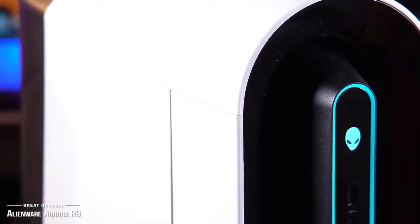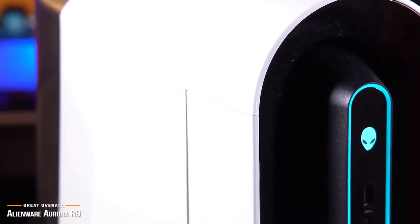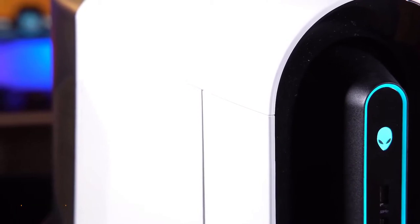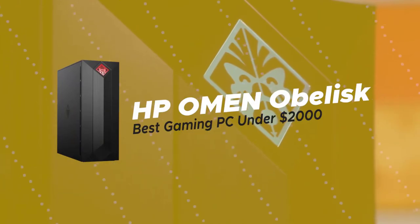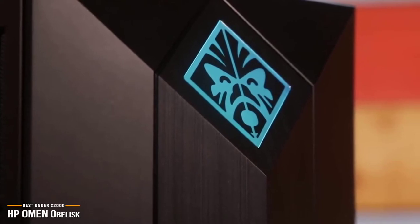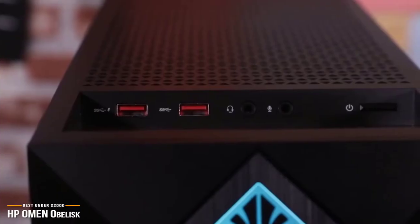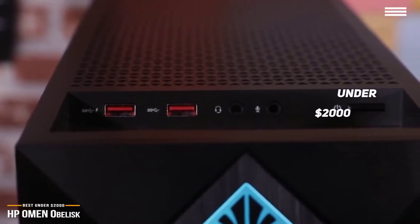If you're looking for a great overall gaming PC that delivers solid, powerful performance with standout aesthetics, then the Alienware Aurora R9 is a top contender. Next, we'll be looking at the HP Omen Obelisk, our choice for the best gaming PC under $2,000. If you're looking for a top-of-the-line gaming rig that is easy to upgrade and offers seamless lag-free performance at the AAA gaming level, then the HP Omen Obelisk is one of the best gaming machines you can get for under $2,000.